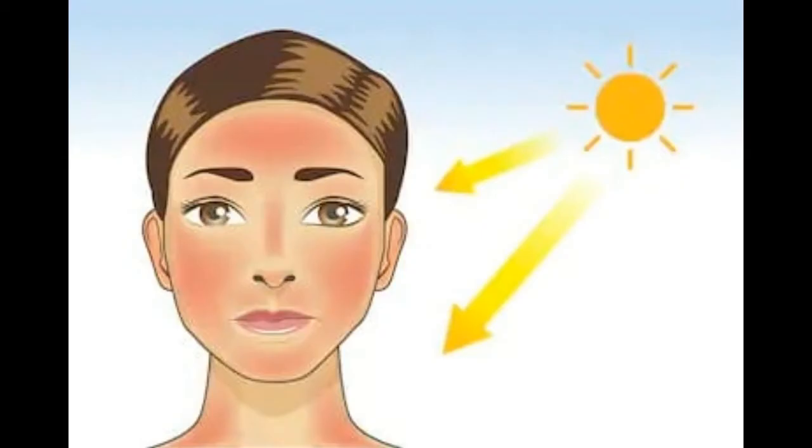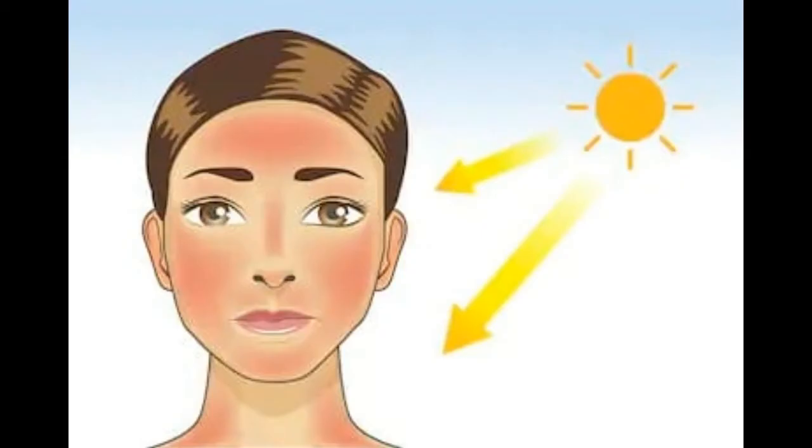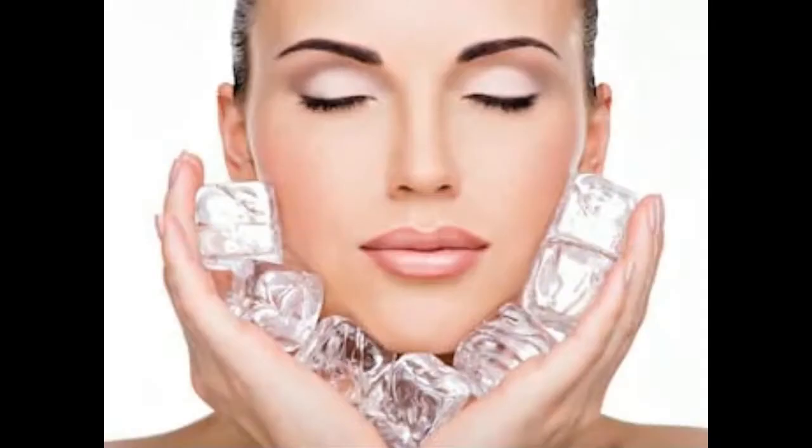Remedy No. 2 — Ice Pack. Summer can steal away the glow of the skin, removing all impurities and making us look dull. Applying ice packs to the skin every now and then during summer helps make our skin glow, removes dark circles, and removes acne and wrinkles on the skin.